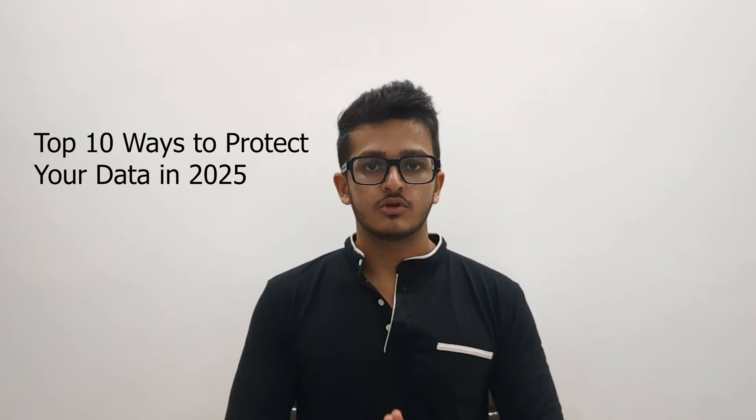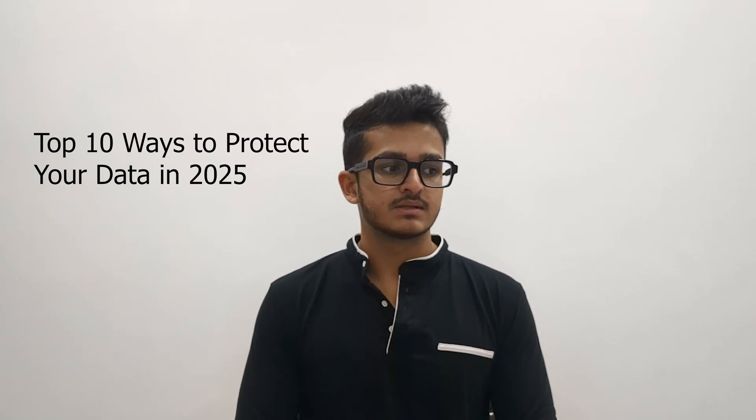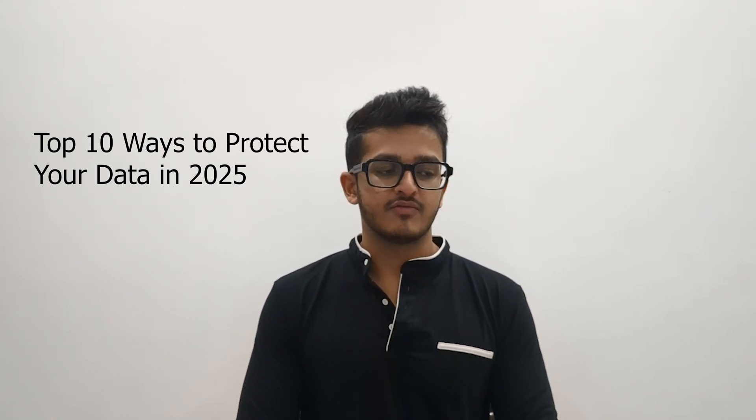Welcome to Tech GlimpseX. Today we are going to talk about Cybersecurity Basics: Top 10 Ways to Protect Your Data in 2025.